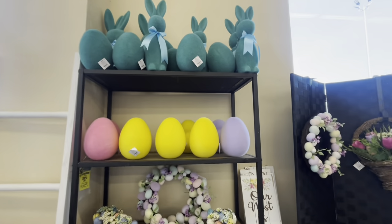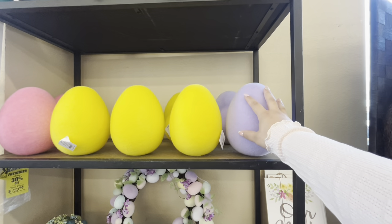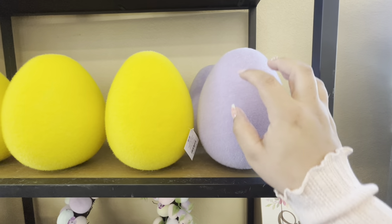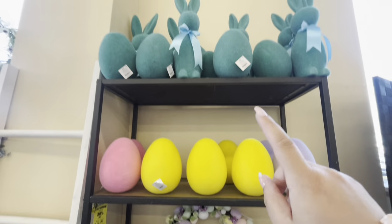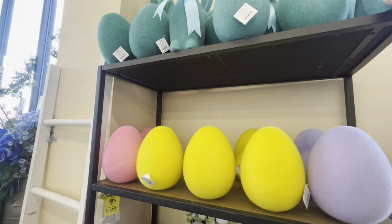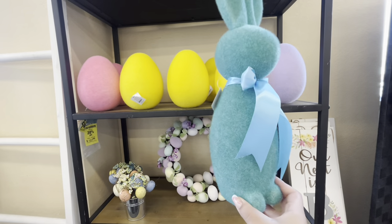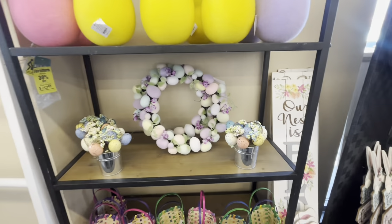My eyes are sparkling right now. Look at these eggs — they're the softy flocked ones. ASMR! They're $6.49 and come in different colors. They also have bunnies for $11.99 — not bad. This is so fun!